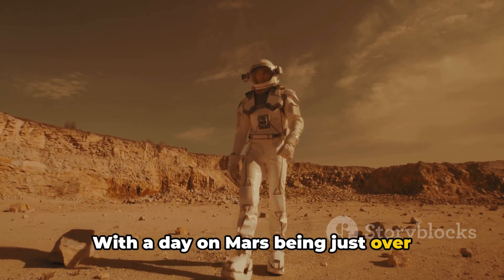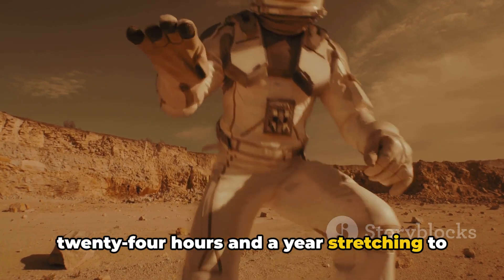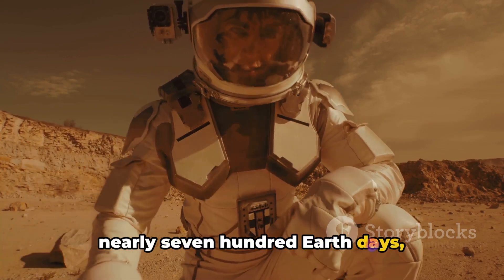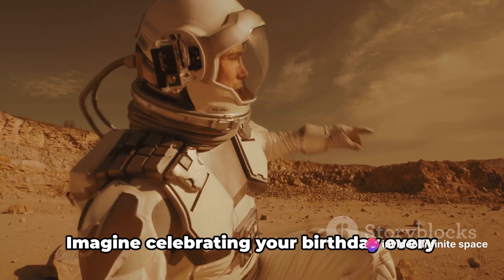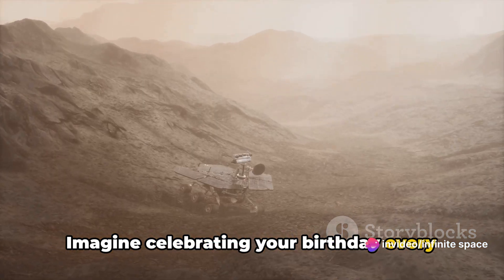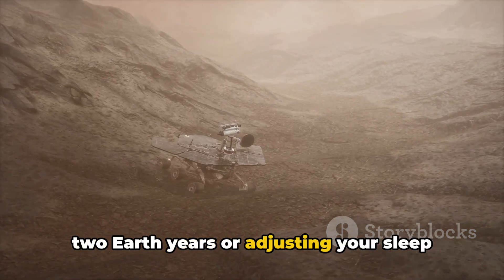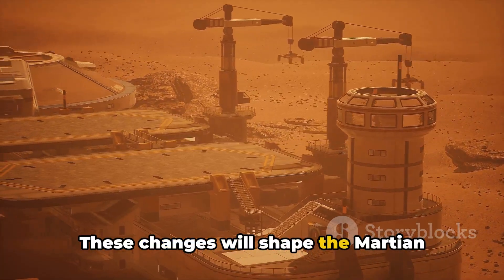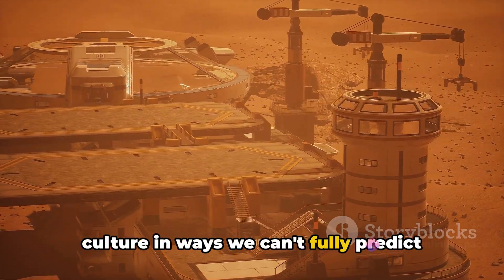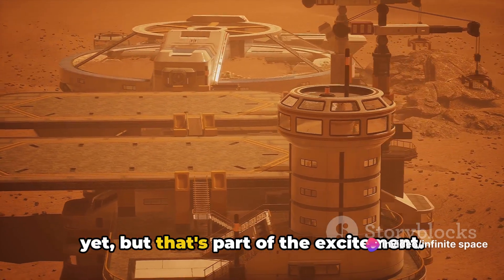This Martian life will also redefine our concepts of time and seasons. With a day on Mars being just over 24 hours and a year stretching to nearly 700 Earth days, traditional calendars will need a radical rethink. Imagine celebrating your birthday every two Earth years, or adjusting your sleep cycle to Mars' longer day. These changes will shape Martian culture in ways we can't fully predict yet — but that's part of the excitement.